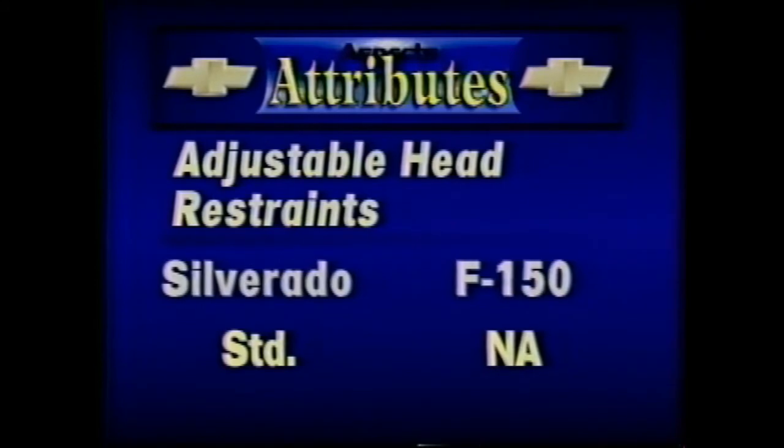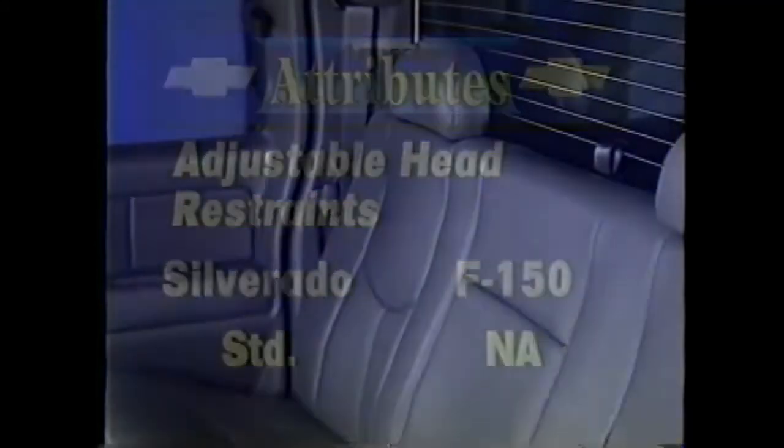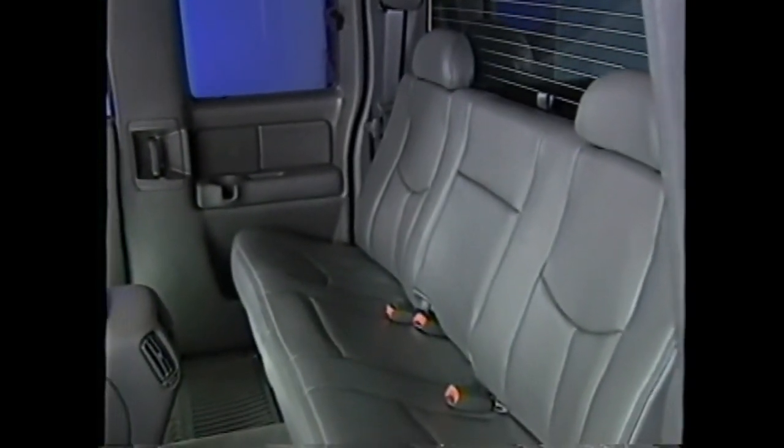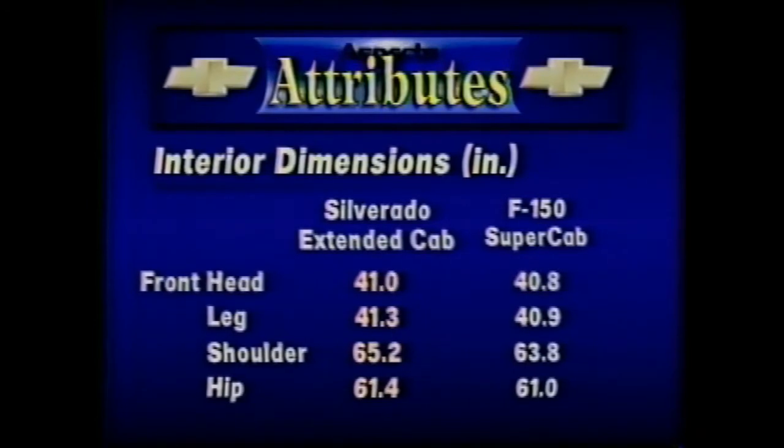Both extended cab models feature second-row folding seats. However, the Silverado seats have outboard head restraints, which are not available on the Ford F-150. Compared with the Ford F-150 Super Cab, Silverado Extended Cab has greater front head, leg, shoulder, and hip room, plus greater rear head, leg, and shoulder room. Ford F-150 has only more rear hip room than Silverado.